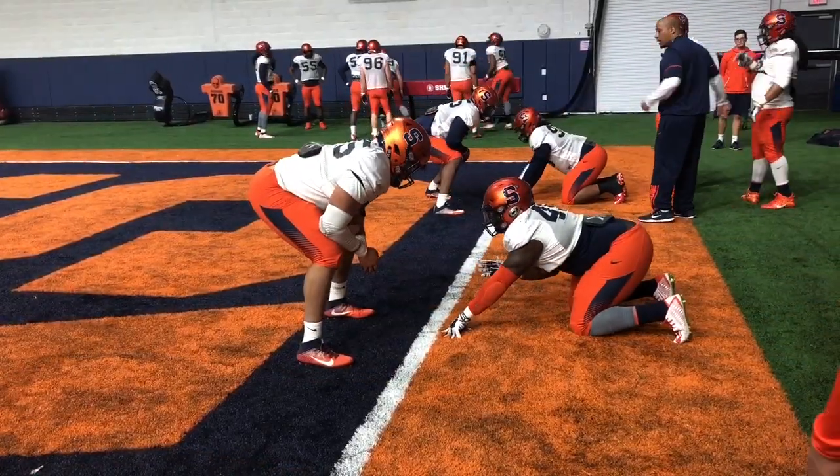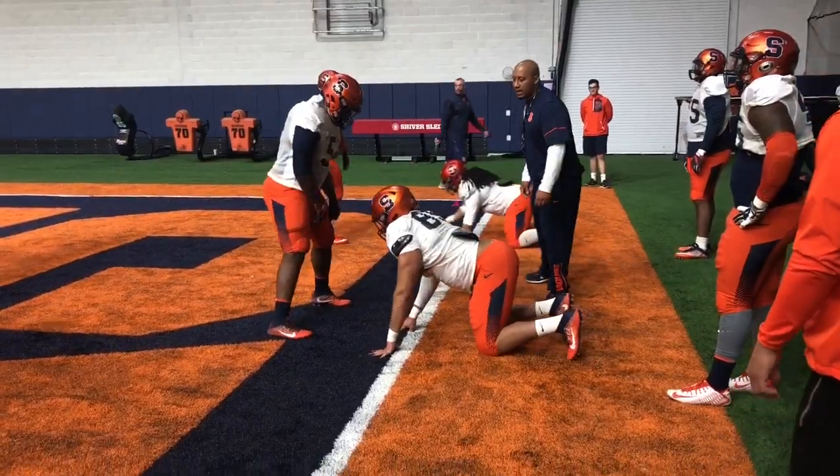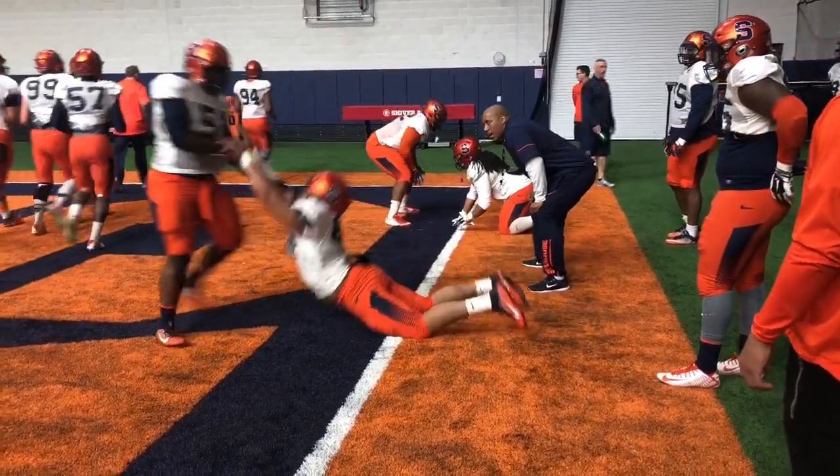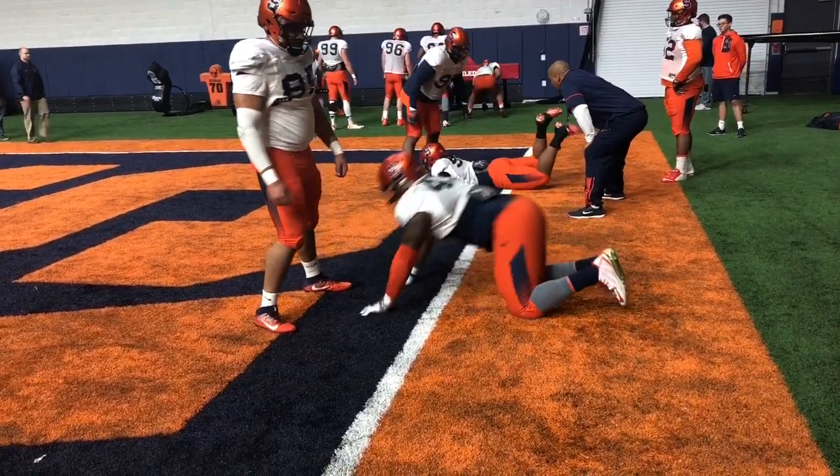Here we have the D-line working acceleration through the hips and the quick strike with the hands. Josh Black is a natural and you can see it when he comes off the edge. Kenneth Ruff and Chris Elmore will be fun to watch as they develop in the spring as well.